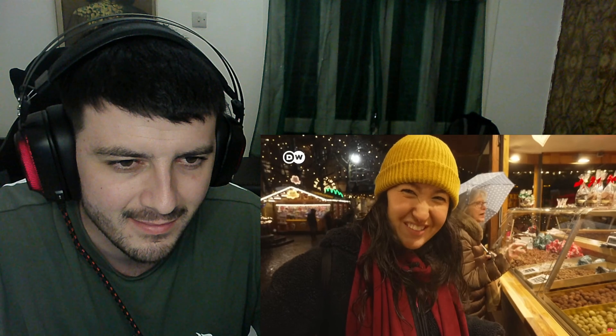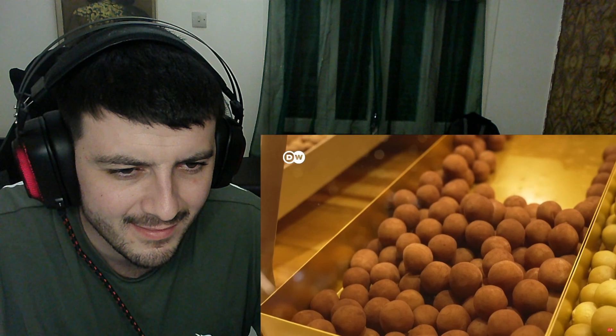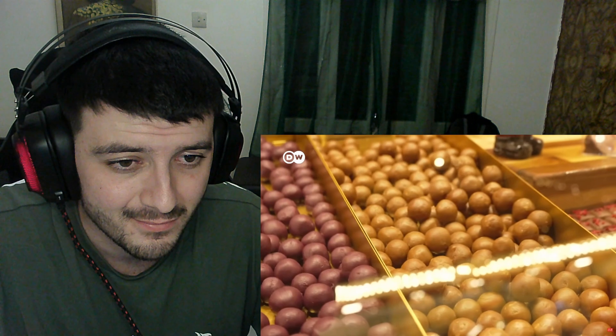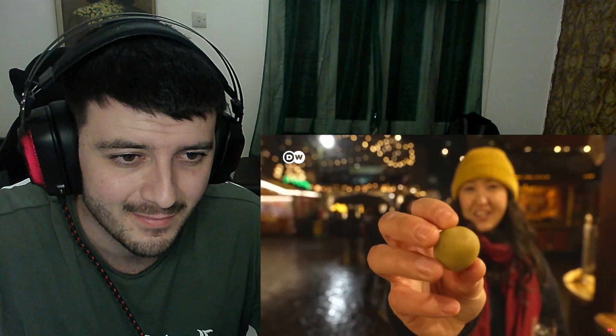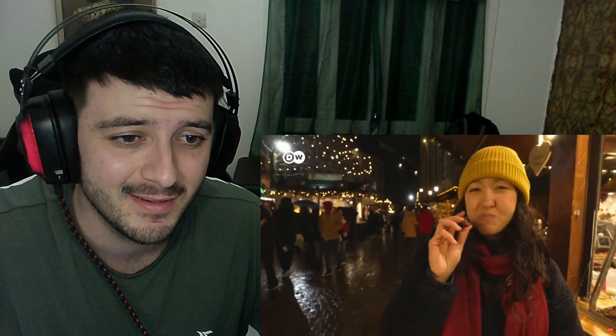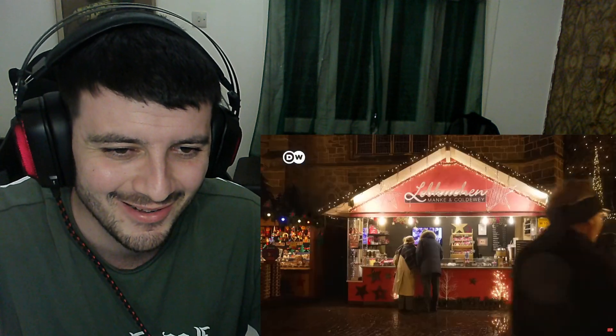Marzipan Kartoffeln — marzipan potatoes! They're made of marzipan and typically coated with cocoa powder so they look like little potatoes. This stand sells them in different flavors too — pistachio, cherry, and salt and caramel. Wow, that's really good! You can also find these at the supermarket but usually just the classic flavor.